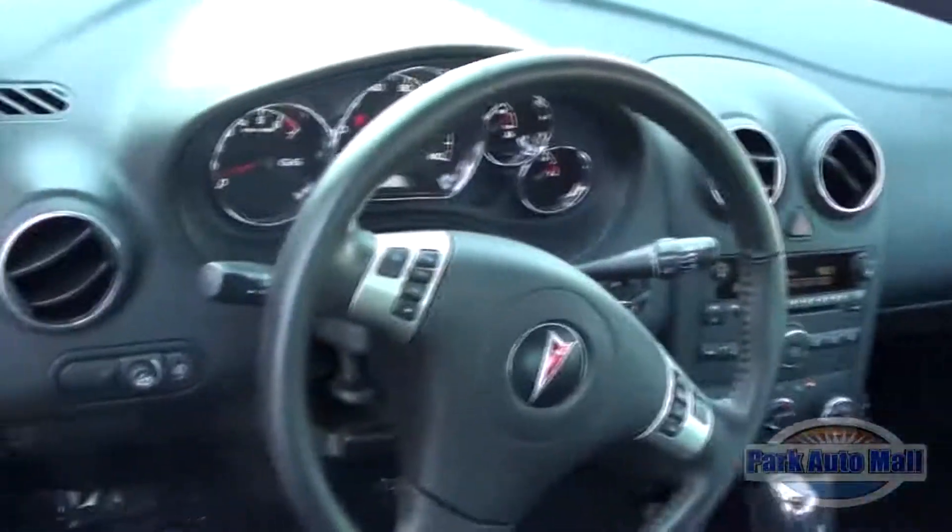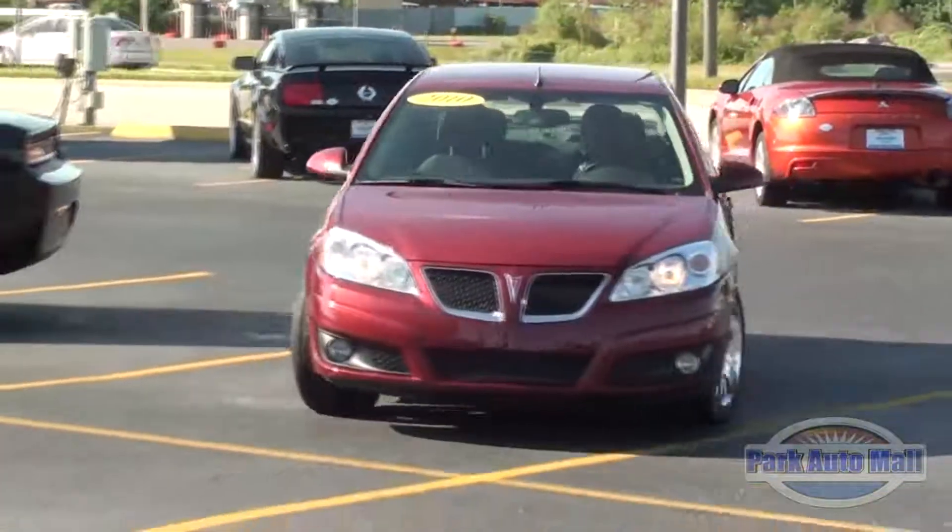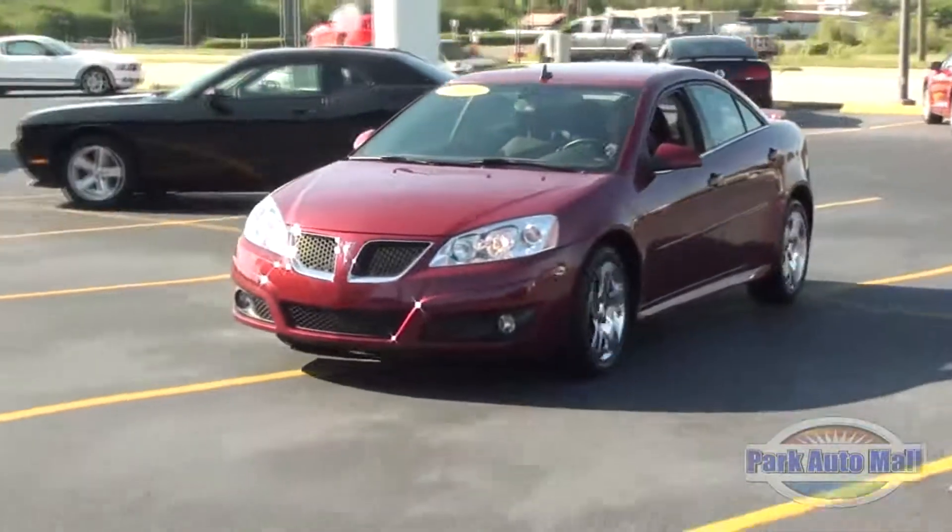Also, don't forget this is the last of the Pontiacs. So come test drive this sporty sedan — it's really fun to drive.